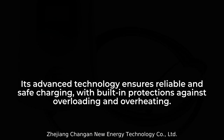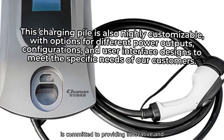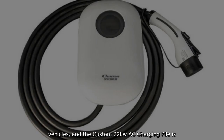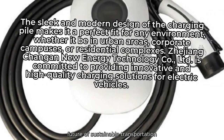Zhejiang Changan New Energy Technology Company, Ltd. is committed to providing innovative and high-quality charging solutions for electric vehicles. And the Custom 22kW AC Charging Pile is a testament to our dedication to driving the future of sustainable transportation.